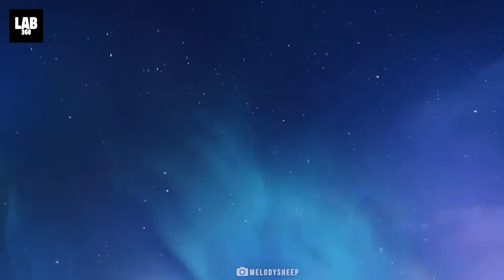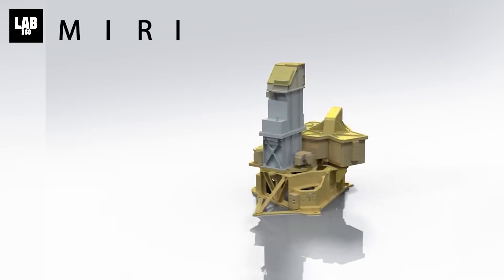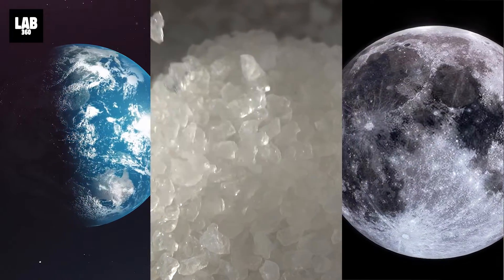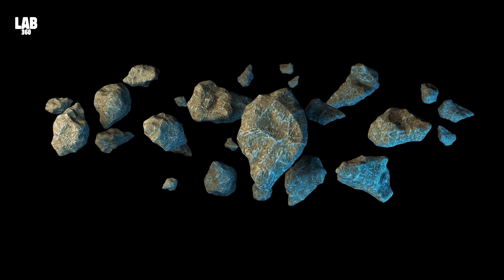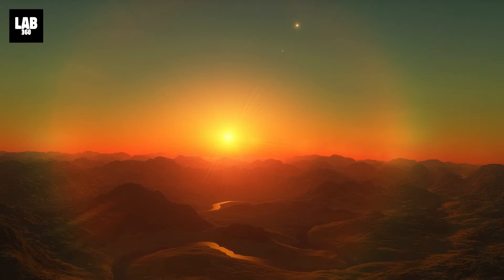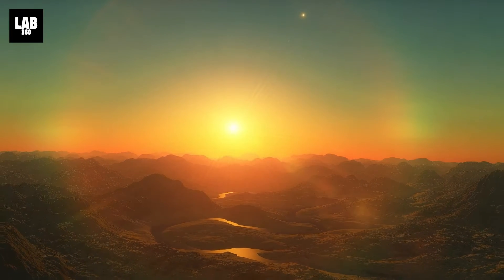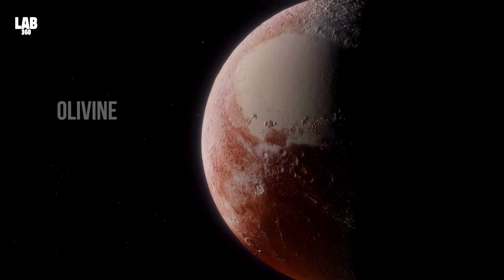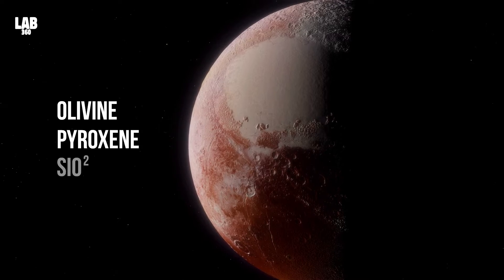It is the first time that silica particles have been discovered in an exoplanet atmosphere, which was uniquely possible with Webb's mid-infrared instrument. Silicates make up the majority of Earth and the Moon, as well as other rocky objects in our solar system, and are exceedingly prevalent across the cosmos. However, the silicate grains previously found in the atmospheres of exoplanets and brown dwarfs appear to be composed of magnesium-rich silicates, such as olivine and pyroxene, rather than quartz alone, which is pure silicon dioxide.